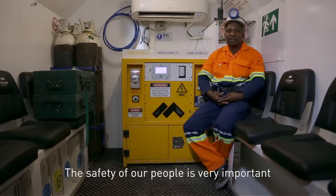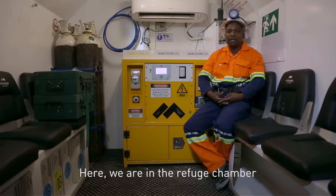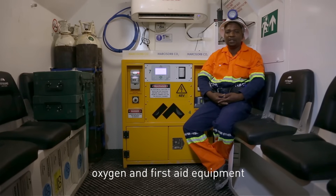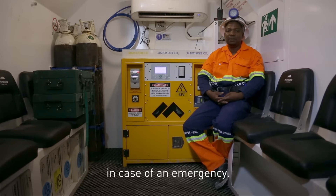The safety of our people is very important and we take safety very seriously. Here we are in the refuge chamber which can accommodate 26 people. We have enough water, oxygen and first aid equipment that can assist people for the next 24 hours in case of emergency.